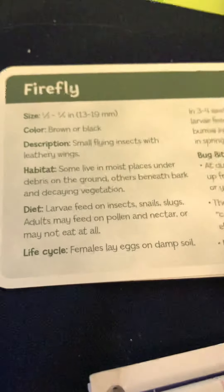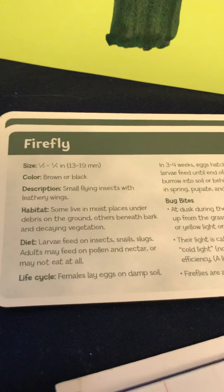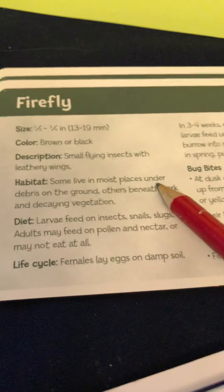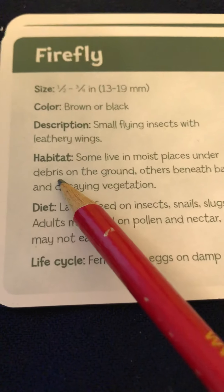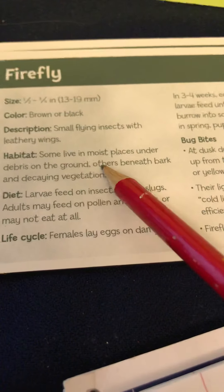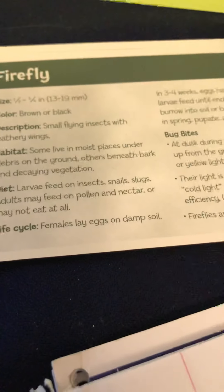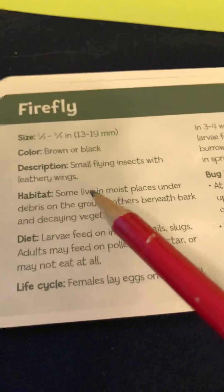Let's look at this - it's on the Firefly flashcard. On the back of the flashcard for Firefly, it says habitat: 'Some live in moist places under debris.' Have you ever seen the word debris? It looks like 'debris' but it's pronounced 'debris.' On the ground. Others beneath bark and decaying vegetation. What should I write? What are the important words from that little paragraph that I need?